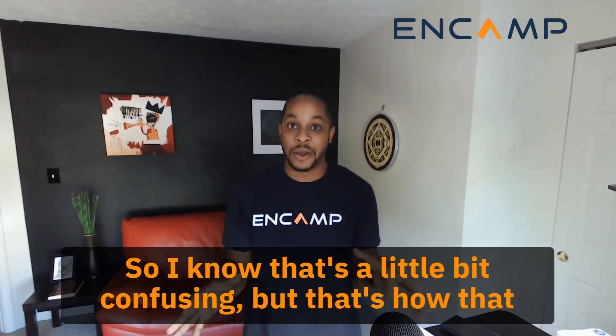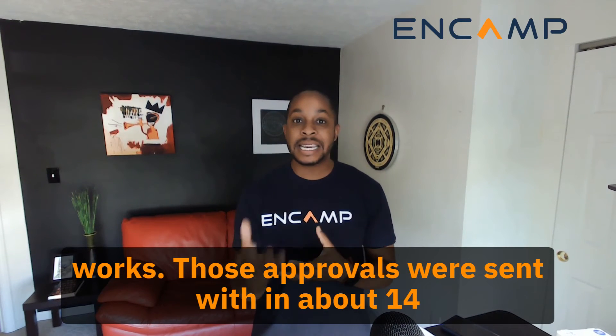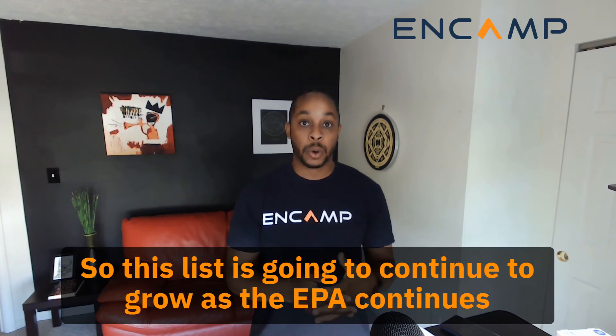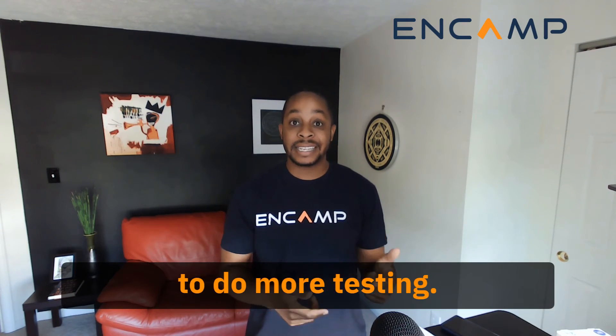I know that's a little bit confusing, but that's how it works. Those approvals were sent within about 14 days, but now we actually have two products that have been laboratory tested against it. This list is going to continue to grow as the EPA continues to do more testing.